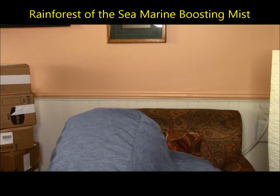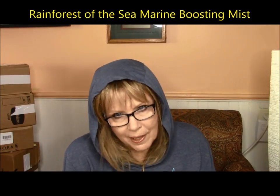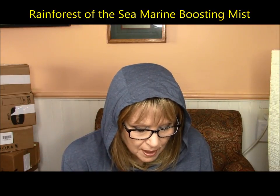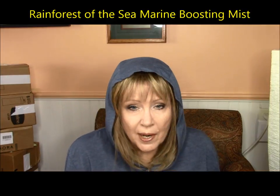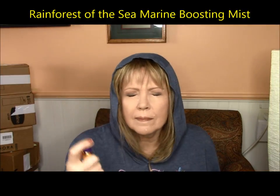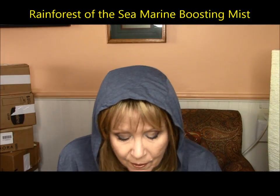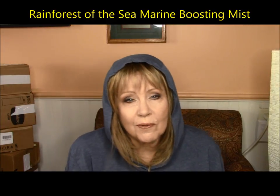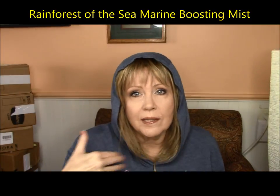The last thing is this setting spray — the Rainforest of the Sea Marine Boosting Mist. When you put it on, it's really, really a pleasant feeling. There is a strong scent to it though, so some of you may not like that part of it, but it's a very nice setting spray and it dries down really quickly.